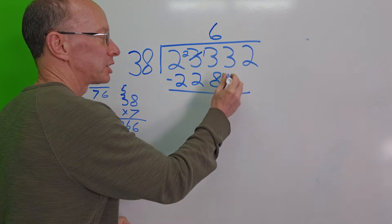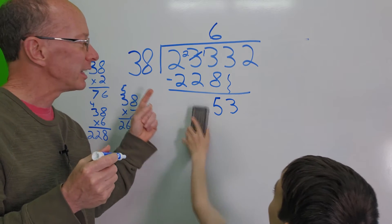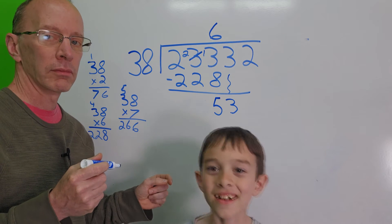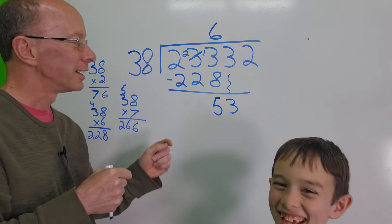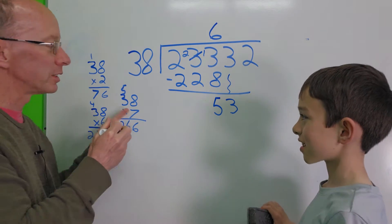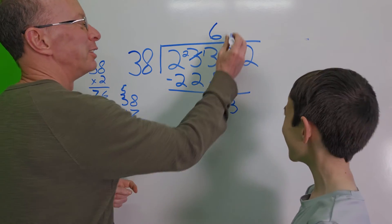Now the next step is to drop down the next number. Drop it down. So I have 53. Can I put 38 into 53? One time — because 38 times 2 is 76, which is too big. So we're going to use 1.